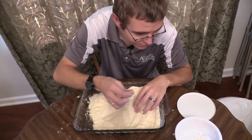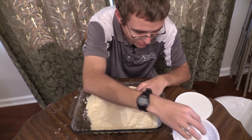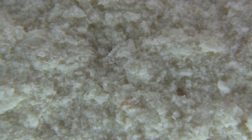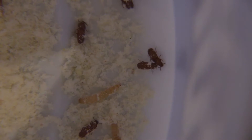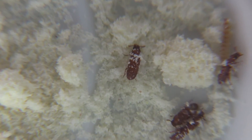Some people actually try to raise these to feed to their little lizards and stuff — they're pretty easy to raise because you just give them whatever food you've got. When you're looking through, you want to look for cast skins, which are the exoskeletons they shed while they're in there. That's probably the first thing you'll ever see, and then you'll also look for the adults and the larvae, which usually look like worms or grubs for stored grain pests.